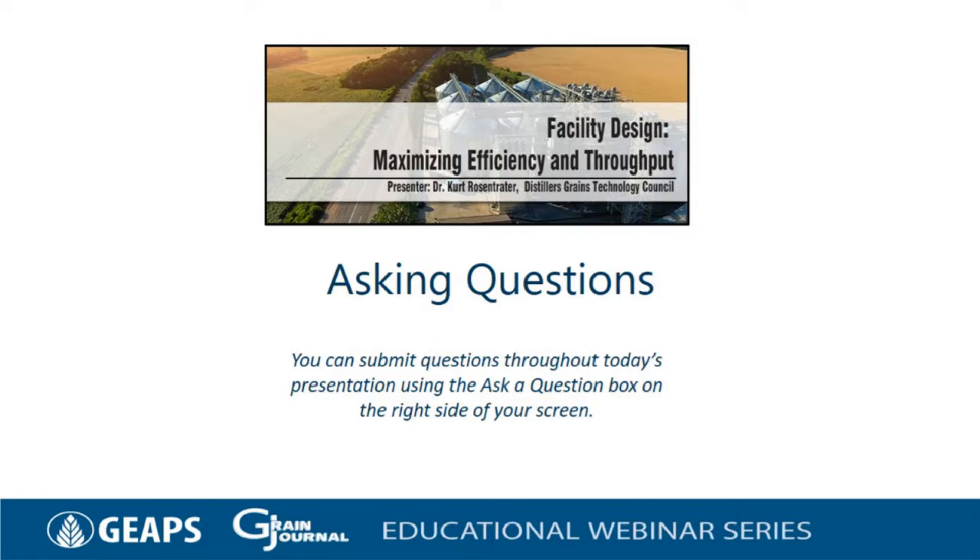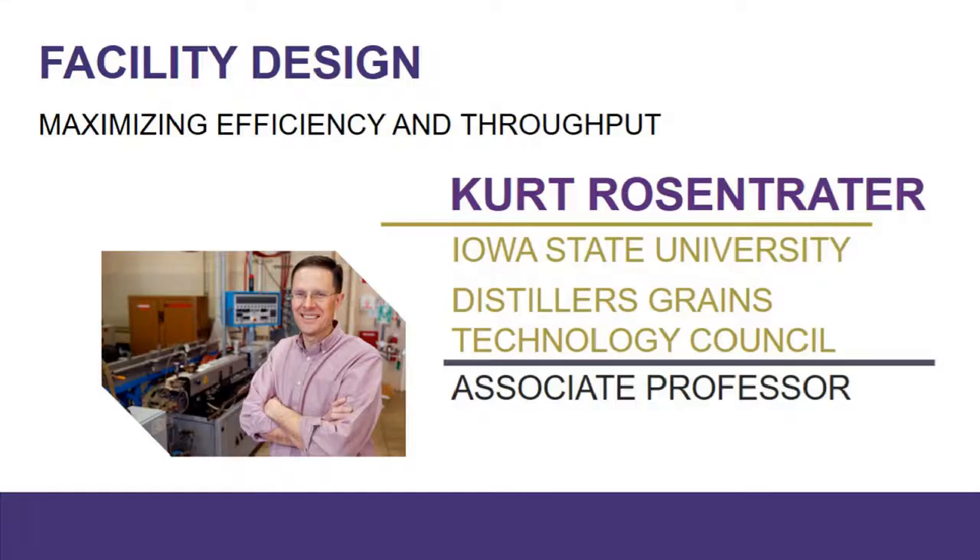We do have two polling questions for you today. First, how many people are viewing at your location? And second, are you a GEAPS member? Thank you for your participation in these polling questions. Today's webinar is being recorded and it will be posted to our website, grainnet.com, within 24 hours. All registrants will also receive an email containing a link to the recording the day following the presentation. We will now begin our webinar. Ladies and gentlemen, here is Dr. Kurt Rosentrader.